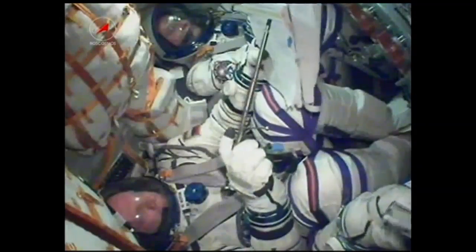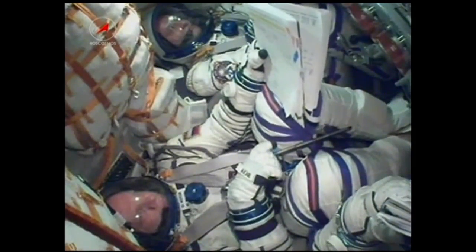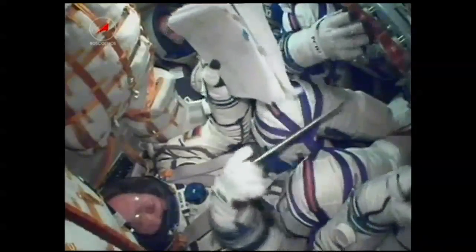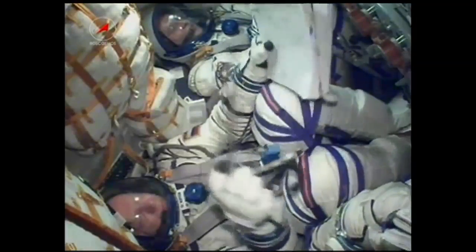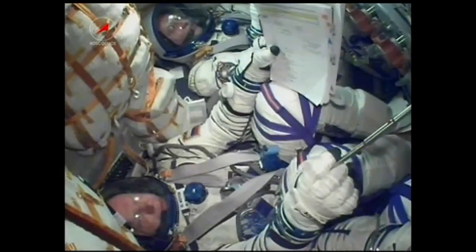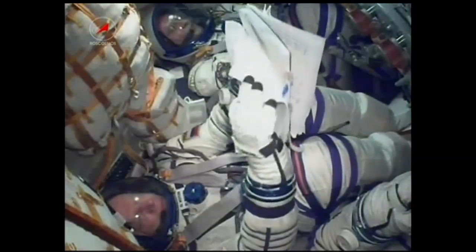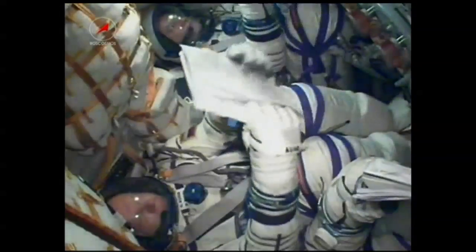Congratulations. The third stage is performing an avoidance maneuver. All communications systems and the solar arrays have now been deployed. The Coors antenna has been deployed. The Soyuz is now orbiting at an altitude of 143 miles by 118 miles. That orbit will be raised systematically over the course of the next six hours, placing it in close proximity to the International Space Station.